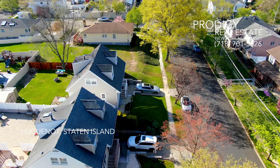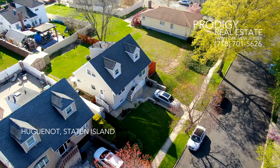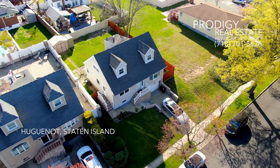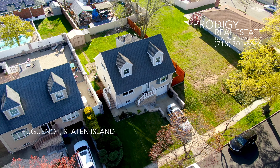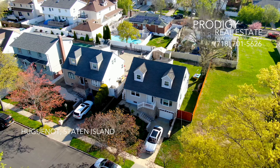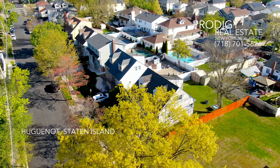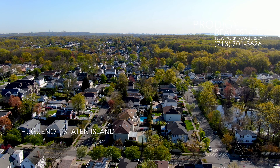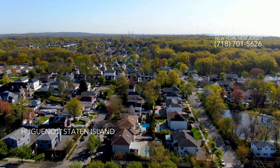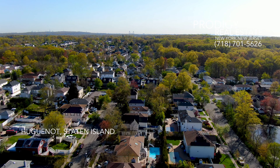Local transportation in Huguenot is convenient and accessible, making commutes a breeze. The Staten Island Railway serves the neighborhood, and the Huguenot train station offers a direct link to the St. George Ferry Terminal. From there, the Staten Island Ferry offers a scenic and efficient route to Manhattan, connecting residents to the broader New York City area. This connectivity is a significant advantage for those working in the city but seeking the tranquility of suburban living.